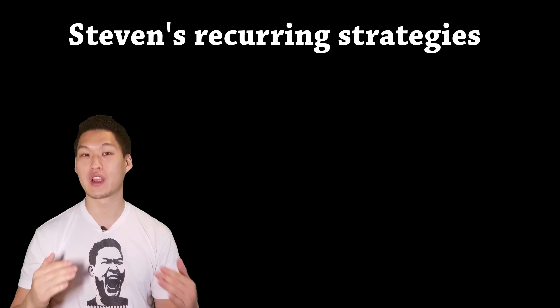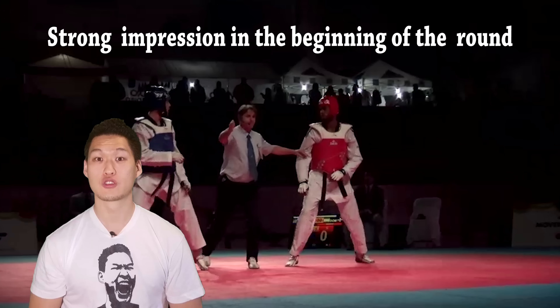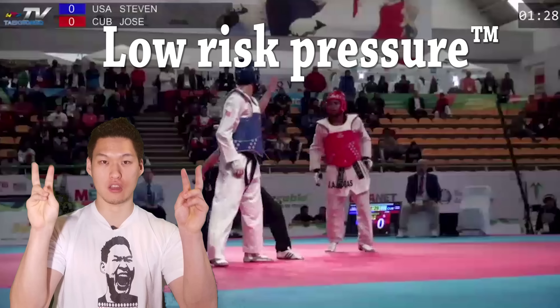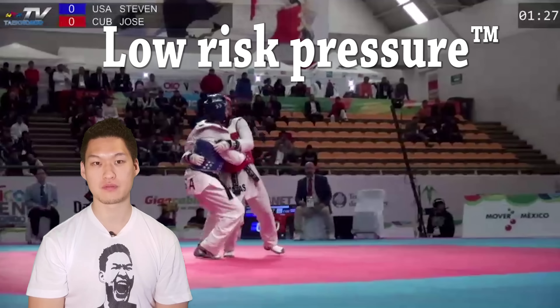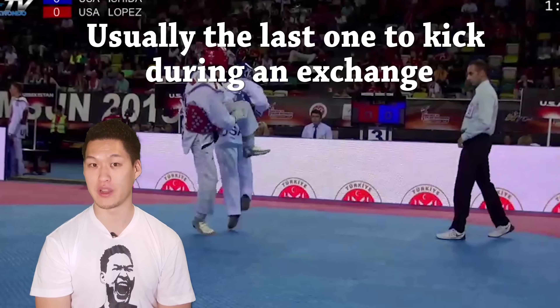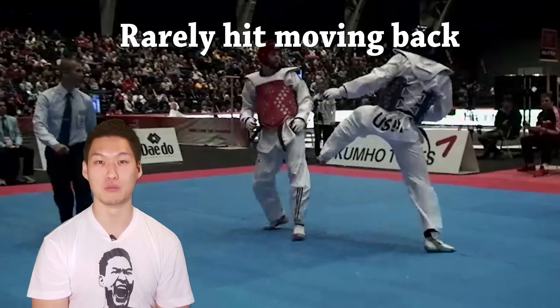I made a list of recurring moves that he does that are very effective. One: strong impression when the round starts. Two: low risk pressure. Three: always the last one to kick during an exchange. Four: rarely caught moving back.